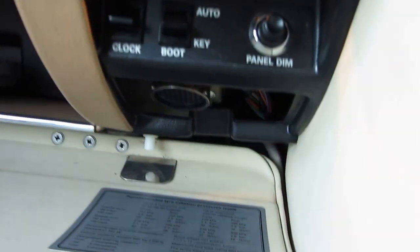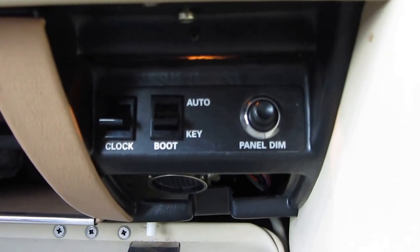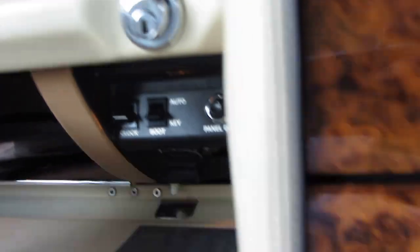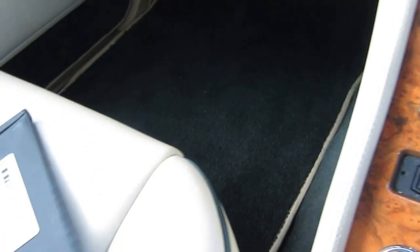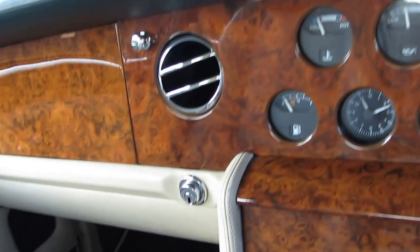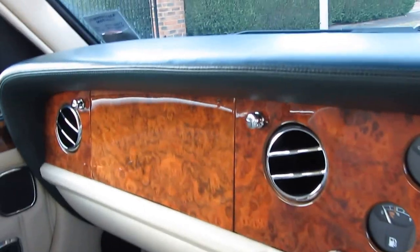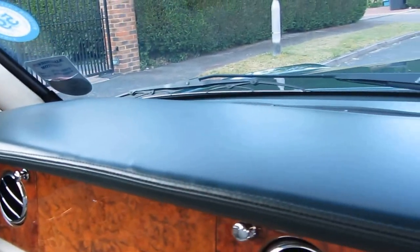If we pop open this you can see here how to change the clock, dim the panel, change the boot to key or automatic when you open up the locks. Over here as well you've got some details regarding the Alpine stereo should it ever decide to come back to life, and some details here regarding the tracker — but it's not coming with that subscription, so if you want to set up the tracker you can.